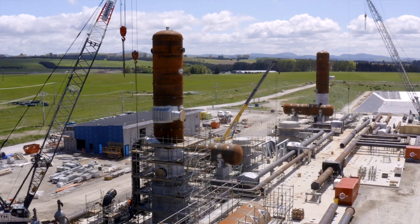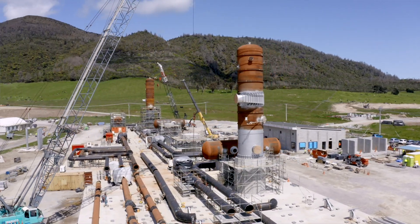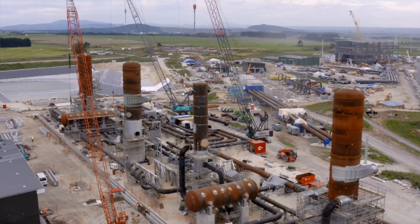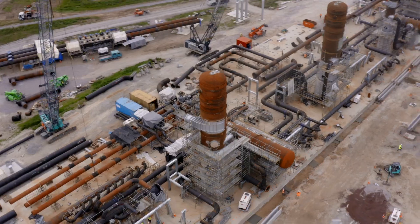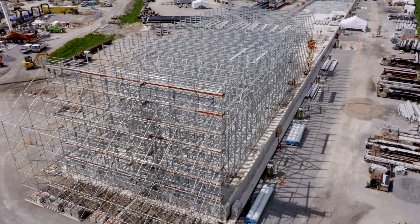This busy area is where we separate steam out of the hot two-phase fluid coming in from our production wells. The four tall separator vessels have been craned into place over the last couple of months and we are now welding up and connecting in the pipes that will supply steam to the power station.